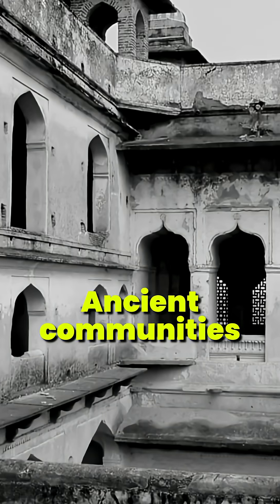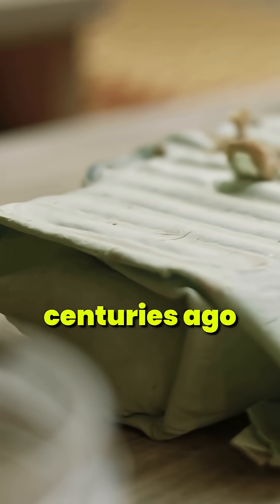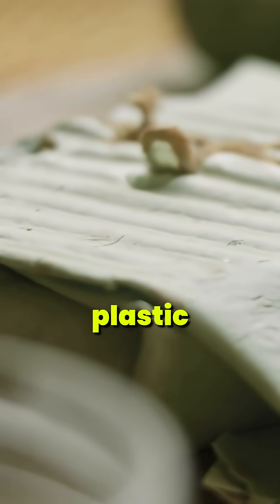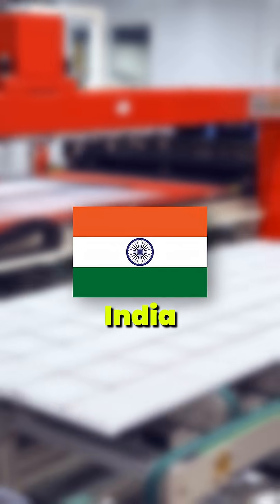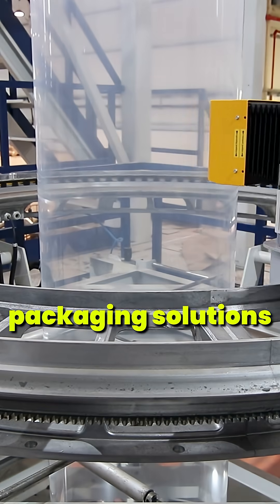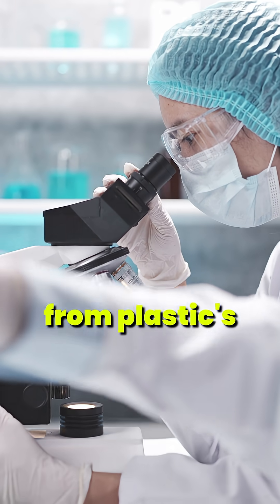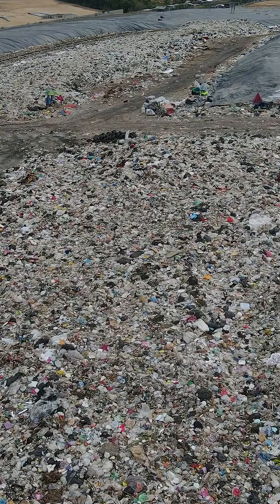But here's the twist — this isn't entirely new. Ancient communities in India and Southeast Asia used banana leaves and peels for wrapping food centuries ago: a primitive, eco-friendly plastic. And today, countries like India, Brazil, and Kenya are turning her idea into commercial packaging solutions. From school labs to global labs, the banana peel revolution is here, and it might just save us from plastic's devastating impact.